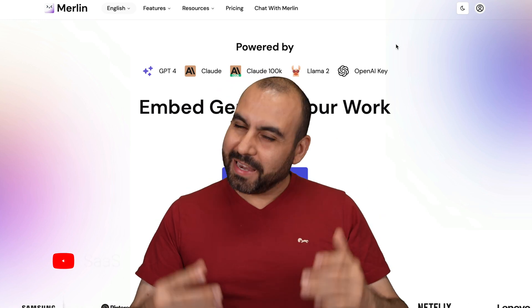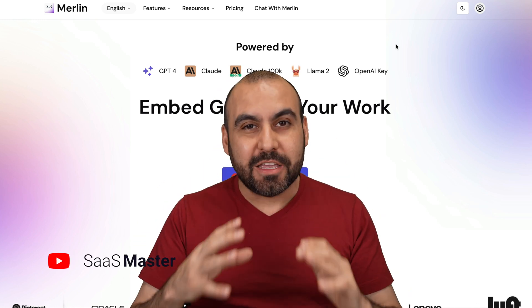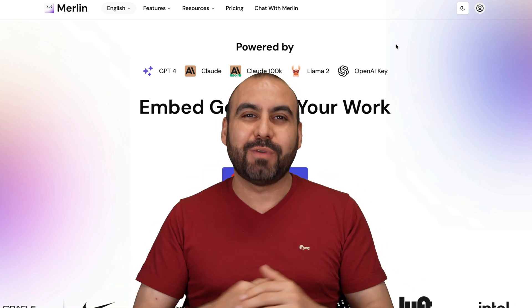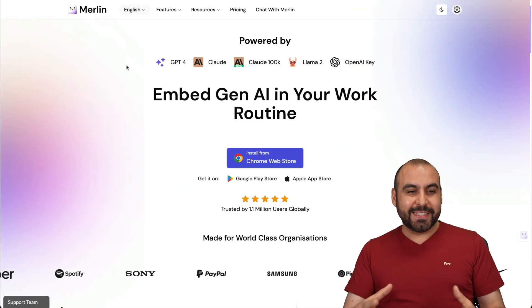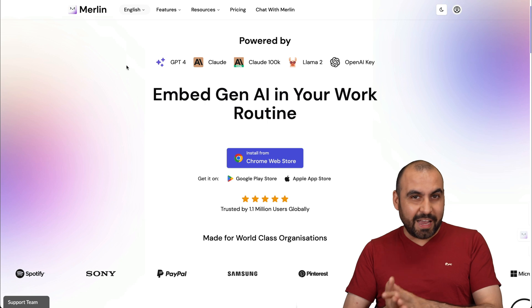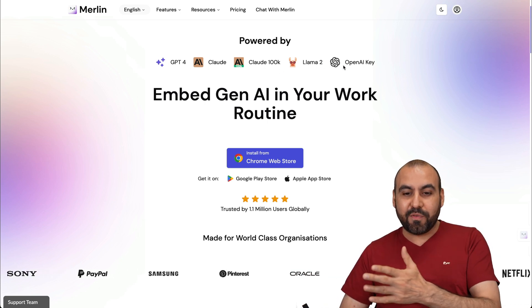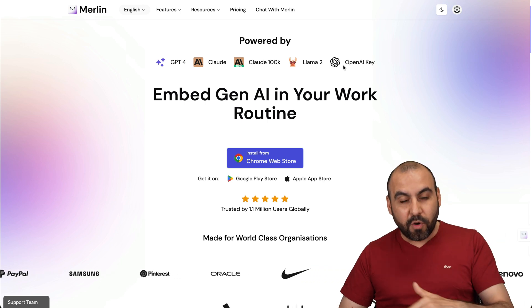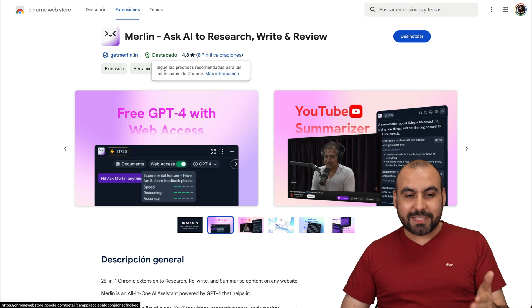A new lifetime deal just dropped and I'm practically shocked — a Chrome extension with over a million users is dropping a lifetime deal. It's called Merlin, and I'm going to show you right now. I'm really excited because I didn't think Merlin would launch a lifetime deal, especially when you have access to these AI providers, and you can even get access to Gemini 1.5 Pro with this lifetime deal.